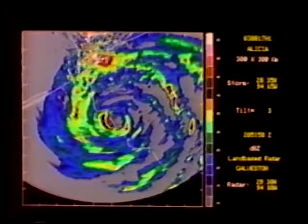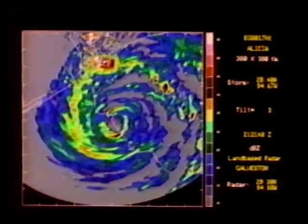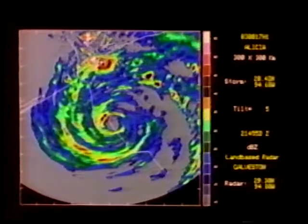We also tracked reflectivity peaks in Alicia. They moved around the eye at about 25 meters per second. Cells in the outer bands intensified at landfall, as we saw in David and Frederick.